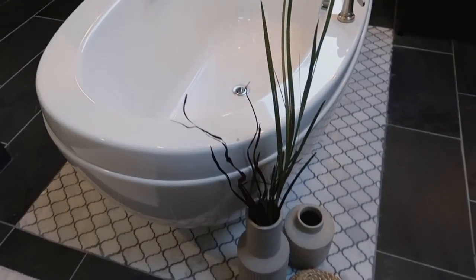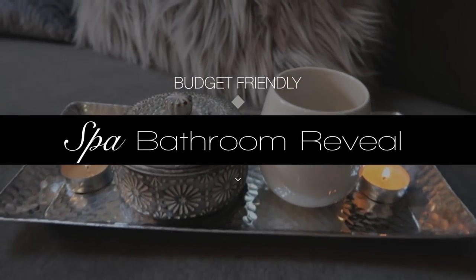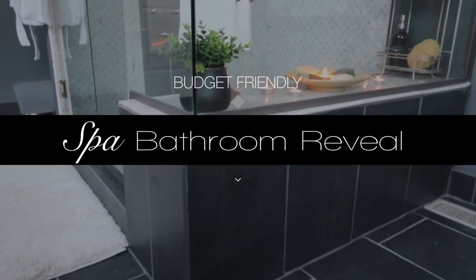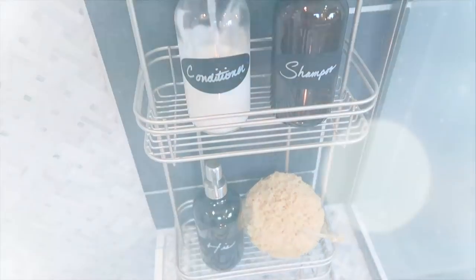Hey guys, it's Vaughn and I'm so excited because today is the day I'm going to reveal my master bathroom. So many of you may know that my husband and I bought this house over the summer and ever since then we've been making a lot of updates and just trying to transform this space to fit our needs and our style. It's been a super fun process, a long one but a fun one.